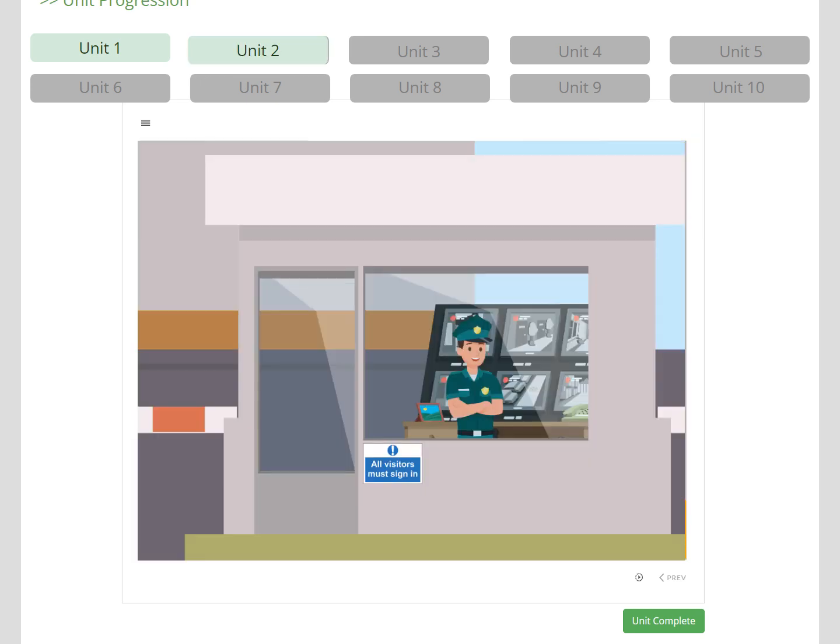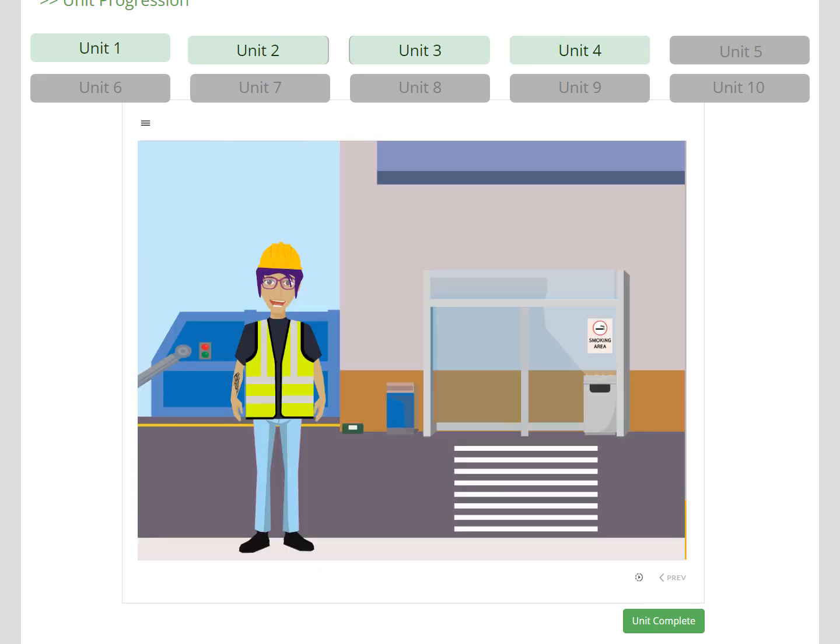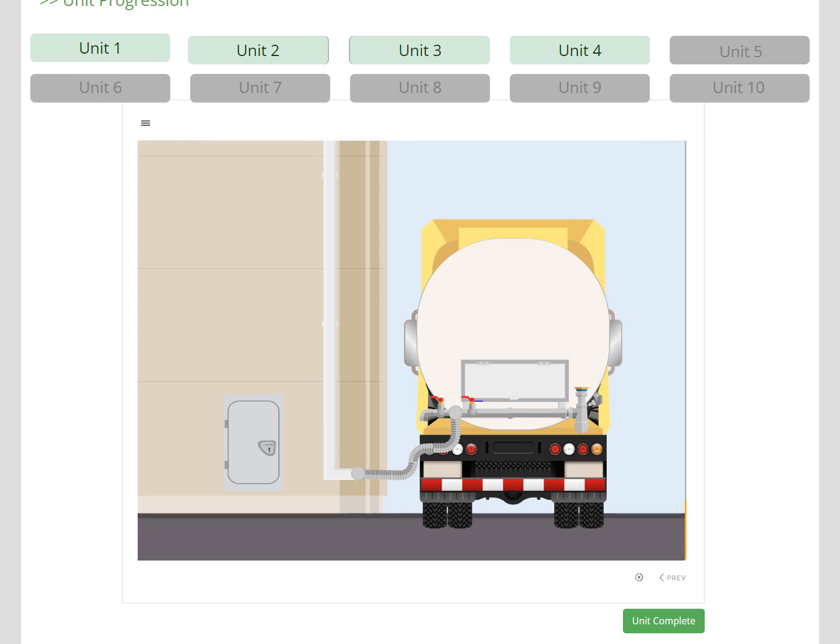In Unit 2, the learner meets Neil at Security, who directs them to reception to sign in with Trisha. They learn about security, access to the site, and the signing in process, before going to the training room with Barbara. During Unit 3, the learner completes their induction, learning the fundamental aspects of product safety and GMP. Barbara then passes the learner to Carmen, who shows them around the outside of the site. During Unit 4, they learn about pest control, product security to prevent malicious contamination, waste, and the smoking area. This course covers bulk deliveries, so Carmen also explains how these are managed.